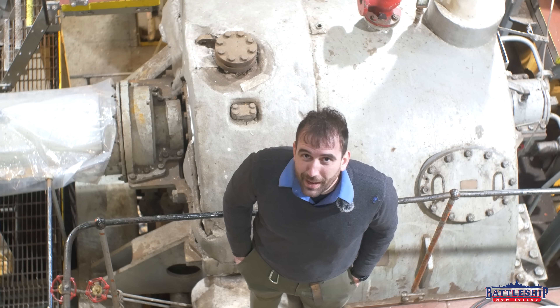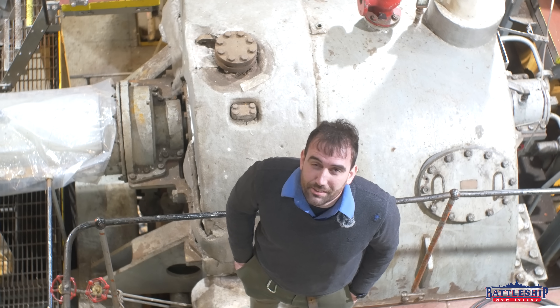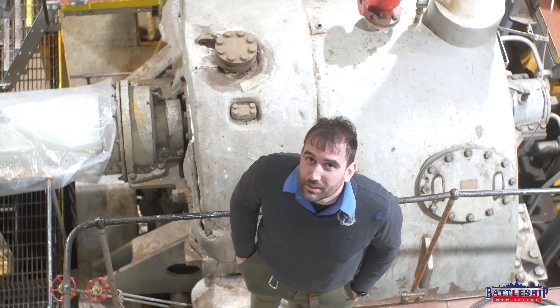Hi, I'm Ryan Szymanski, curator for Battleship New Jersey Museum and Memorial, and today we are in the engineering main space for the Red Oak Victory, one of only three victory ships left in the world.